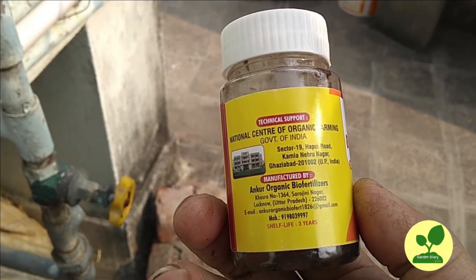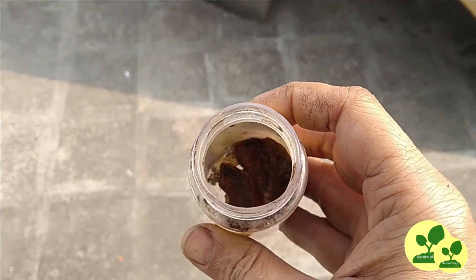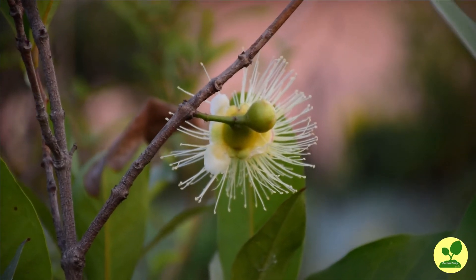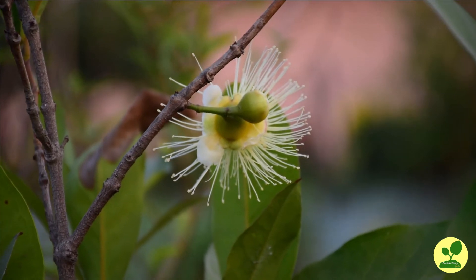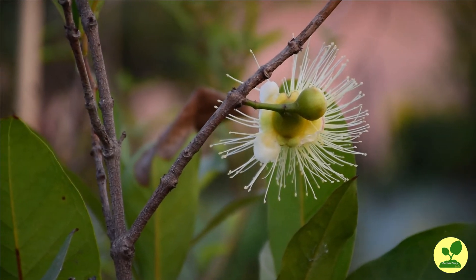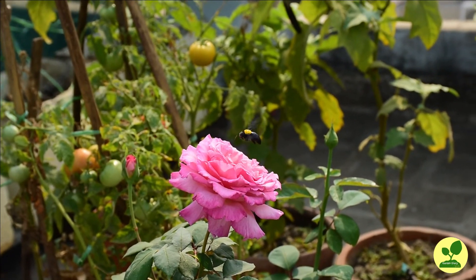Once you get a waste decomposer bottle, you can use it for life long. Different uses of waste decomposer, how to use it, how to procure it — I have uploaded several videos on it. If you are interested, go through them. I have given links in the description box.